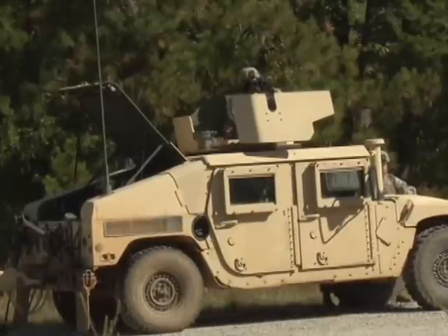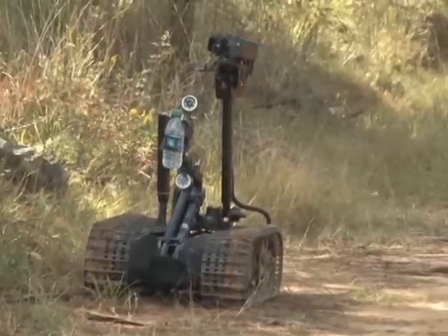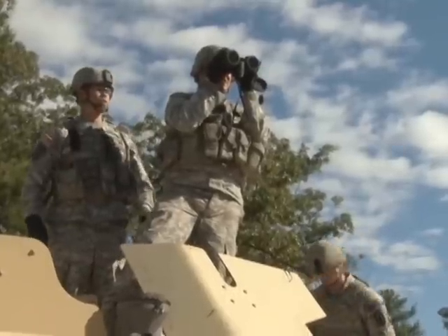Soldiers from Explosive Ordnance Disposal amped up their training in preparation for their imminent deployment. The 789th Explosive Ordnance Disposal Company at Fort Benning is preparing for a deployment, and with that comes intense training in the lead-up to the departure date. Since a lot of the EOD soldiers do not have any deployment experience, they are excited to have the opportunity to take their mission outside of the continental United States. Our unit's constantly on response and we have a real-world mission that we have to prepare for at all times. But when we come down on a deployment order, we have to do all the pre-deployment training and get ready to take our jobs overseas, which is a little bit different than our CONUS response.